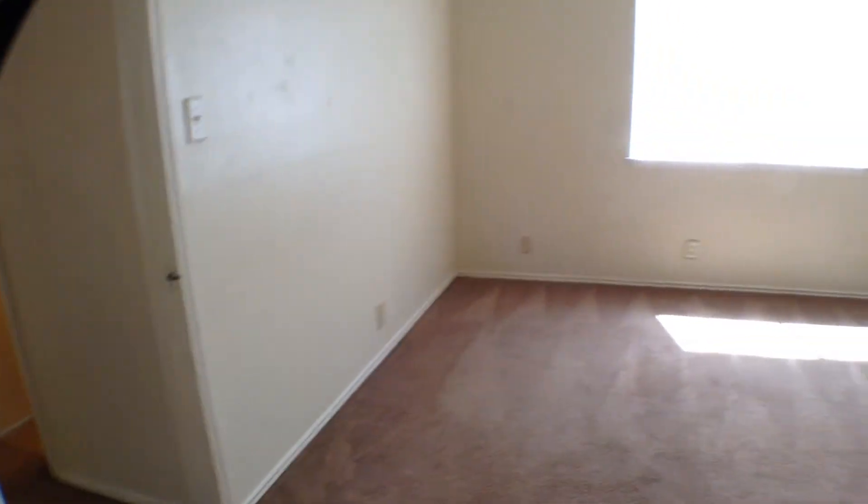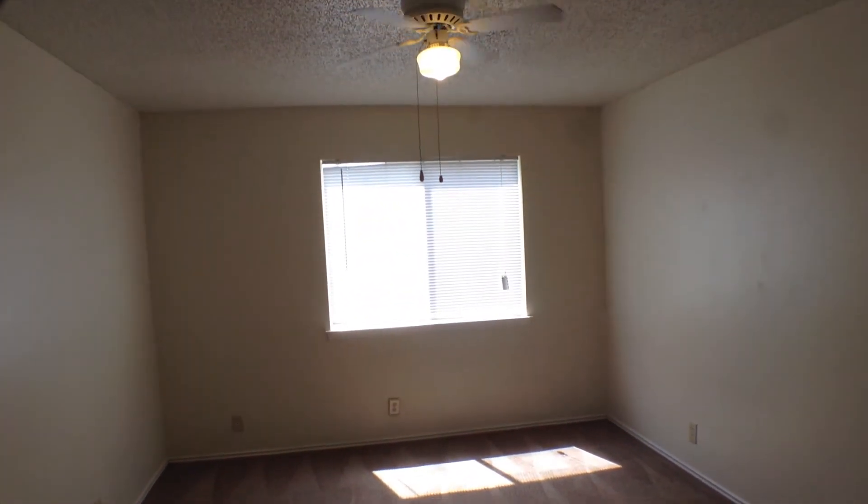And this concludes our video of 5303 Ashbury, a two-bedroom, two-bath duplex.